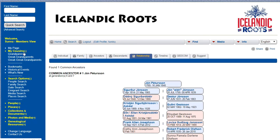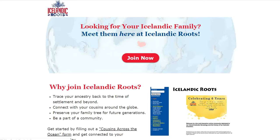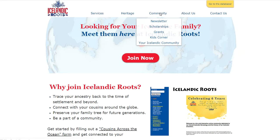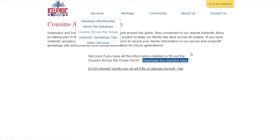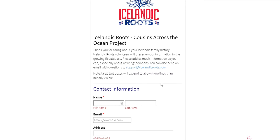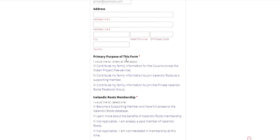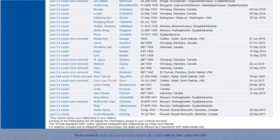If we're missing people that are your cousins, make sure you send us a message by going to IcelandicRoots.com and clicking on the Cousins Across the Ocean project, which is right here under Services. It's available in English or Icelandic, and you can fill in information here to get connected. I hope you'll fill in the form and join the database to see your cousins. Have a great day!